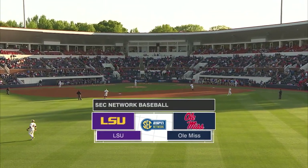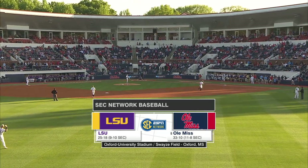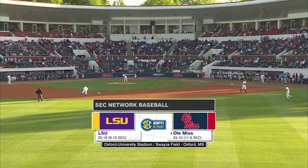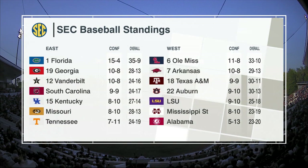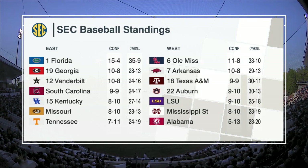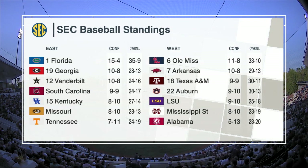Swayze Field in Oxford, Mississippi. It's LSU at number six, Ole Miss. Game two of a three-game series in SEC play. Last night, the series got started with a win for Ole Miss over the Tigers. Rebels now 11-8 and on top of the SEC Western Division. LSU at 9-10. Over on the Eastern Division side of things, Florida Gators beat Auburn last night — they are 15-4 on the year.